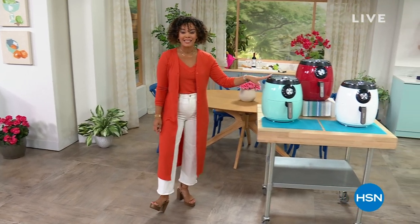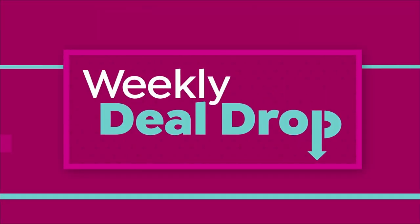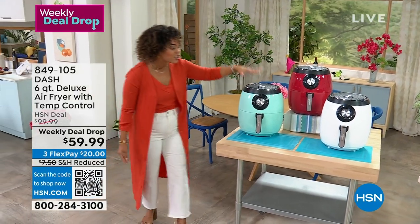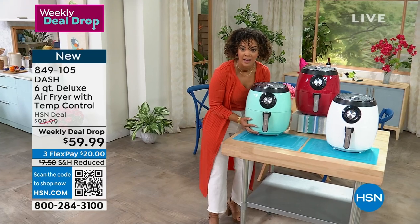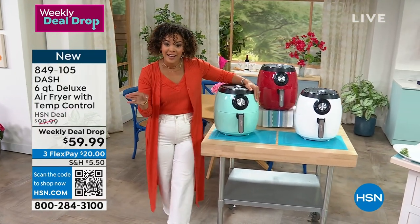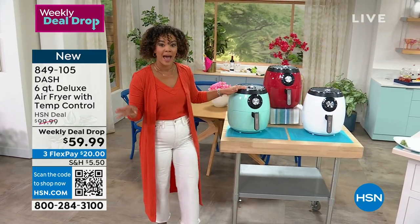This is a weekly deal drop — the price is good for seven days while we still have quantities. This is six quarts, a big guy, but it is lightweight. You'll be able to fit your pizza in here, your chicken in here.